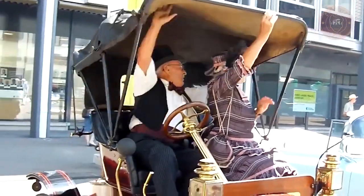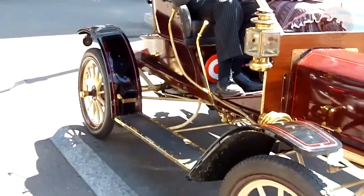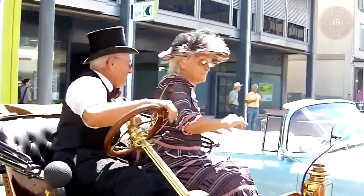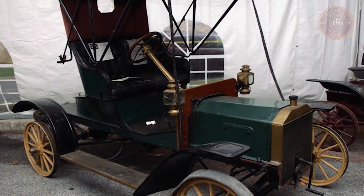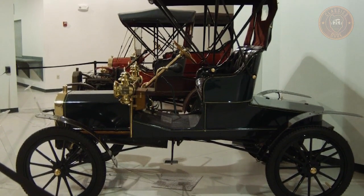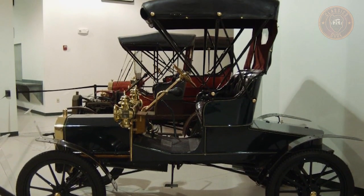The secret behind the production and successful sale of the Ford Model R lies in the exploited advantage of the success of the Ford Model N. And as predicted, it was a swift seller. The Model N was the predecessor of this model, while the Ford Model S was its successor.